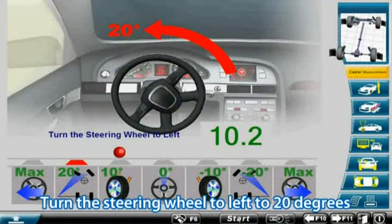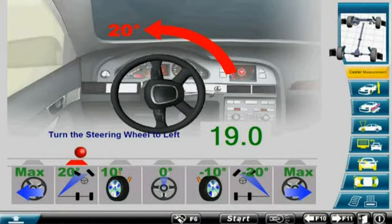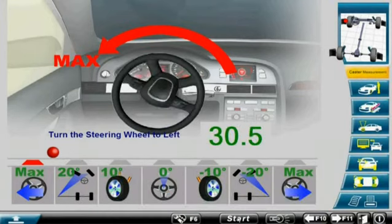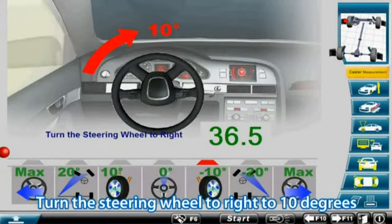Turn the steering wheel to left to 20 degrees. Turn the steering wheel to left to max. Turn the steering wheel to right to 10 degrees.